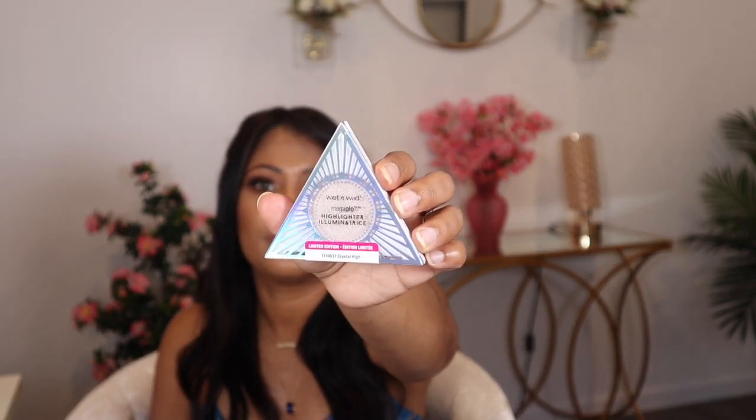So I got four eyeshadow palette trios and it also has this highlighter illuminator — really nice, pretty color. I love it. I love the packaging; it's beautiful. I think that's one of the main reasons I ordered it — it's so nice and beautiful.